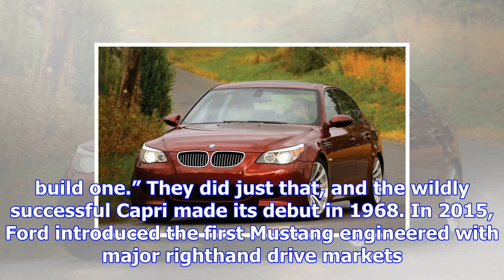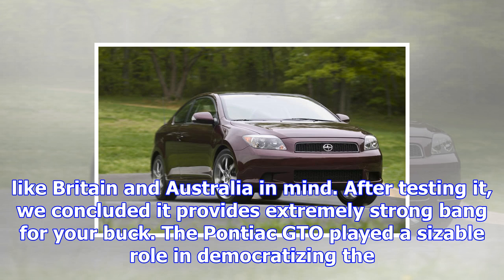In 2015, Ford introduced the first Mustang engineered with major right-hand drive markets like Britain and Australia in mind. After testing it, we concluded it provides extremely strong bang for your buck.